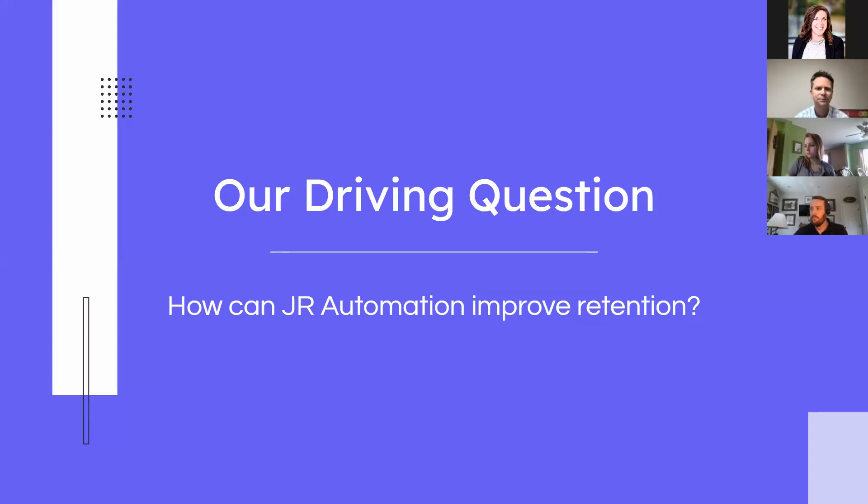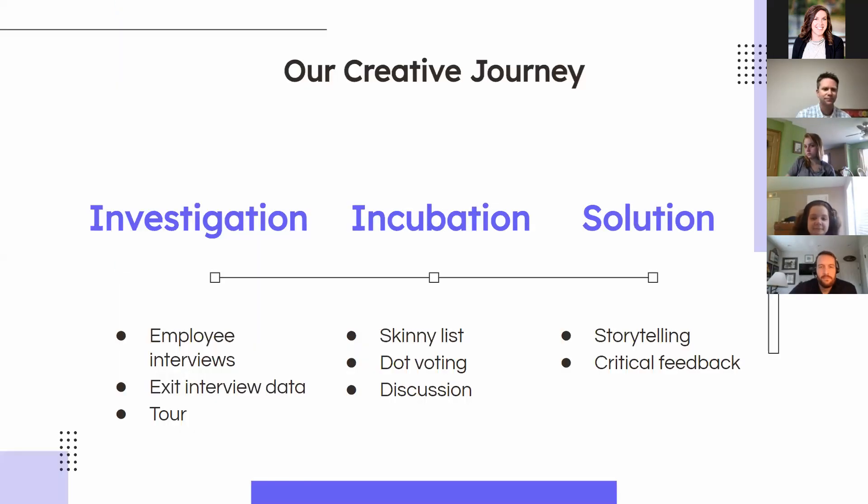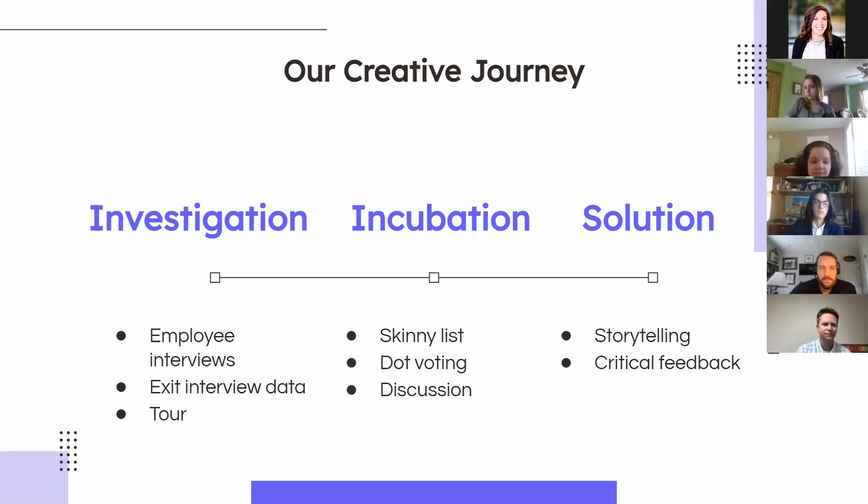Our driving question is: how can JR Domination improve retention? Thank you Aurora. I'm going to give you guys a summary of our creative journey and how we got to the idea that we did. We split it up into three stages, the first one being the investigation stage.